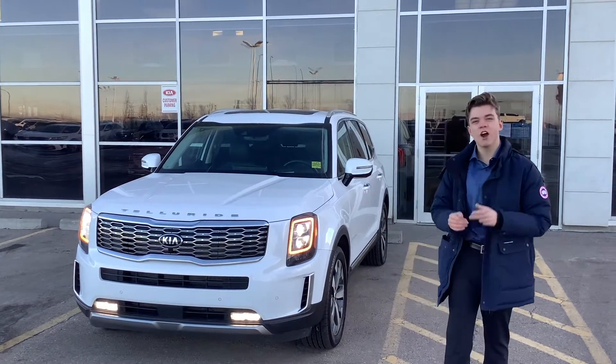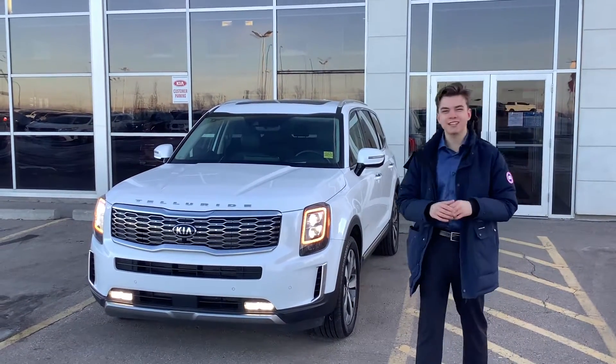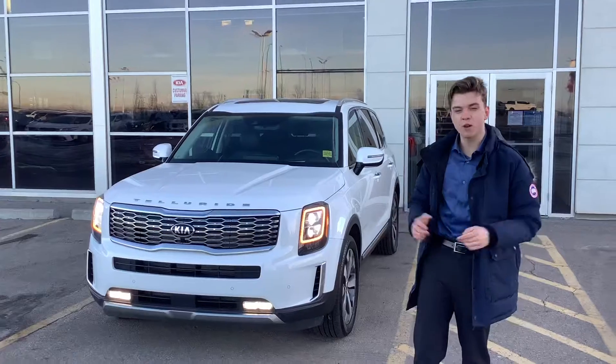I'd like to thank you so much for your interest in our 2020 Kia Telluride SX Limited. It's a beautiful, beautiful vehicle, currently ranked as the number one SUV in the entire automotive marketplace at the moment.